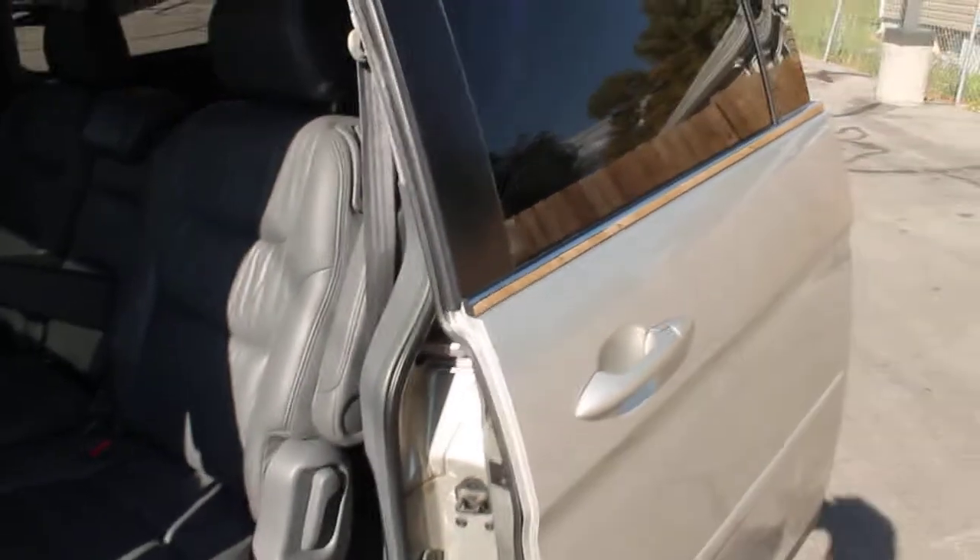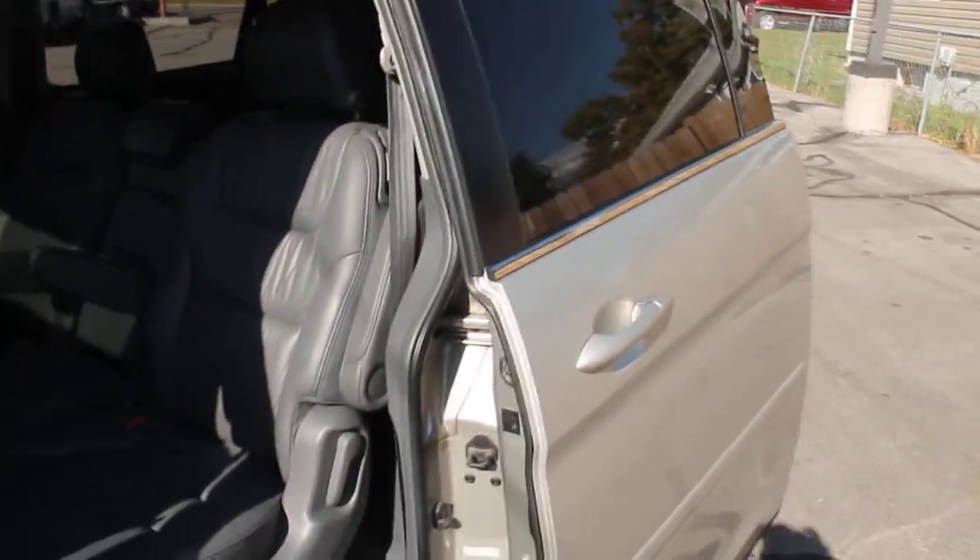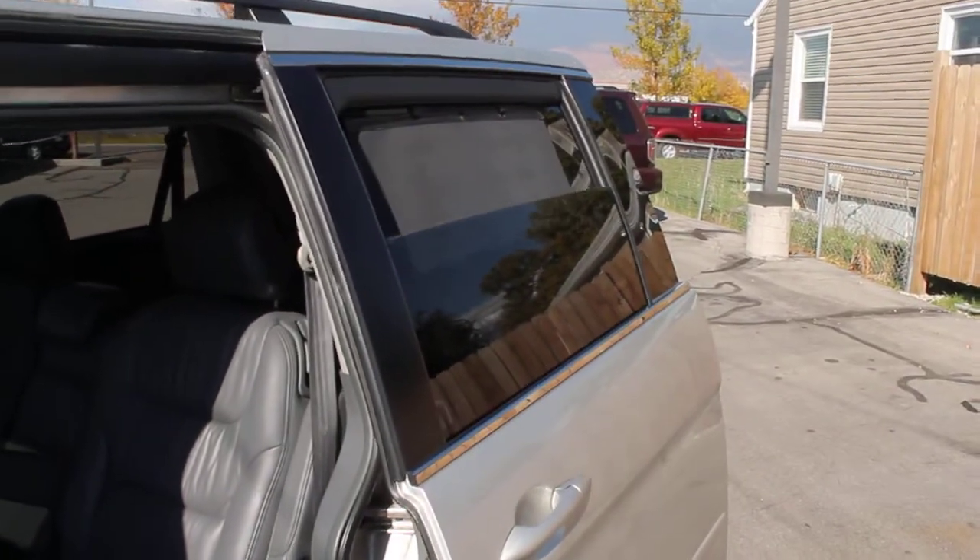This does have dual power sliding doors. These power sliding doors also have retractable windows as well as built-in window shades. Lots of great options on this.